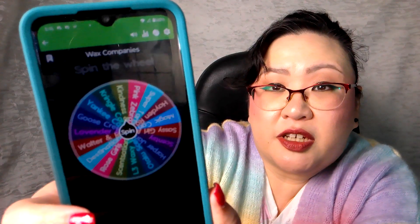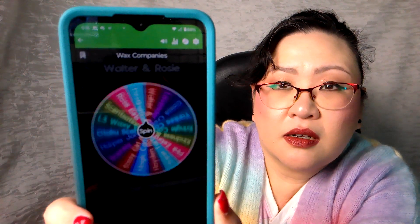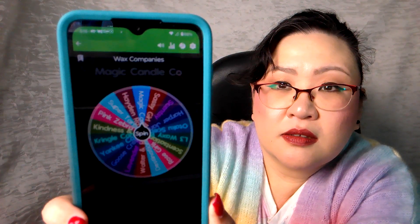Before I let you go, I want to pull a new featured company for the coming week. The spinner landed on Magic Candle Company. This is a newer company to my collection, so I don't have a lot, but I'll definitely be focusing on the ones I did buy. If you're interested in checking out my haul of Magic Candle Company waxes, I'll link it up in the cards and down in the description box below.